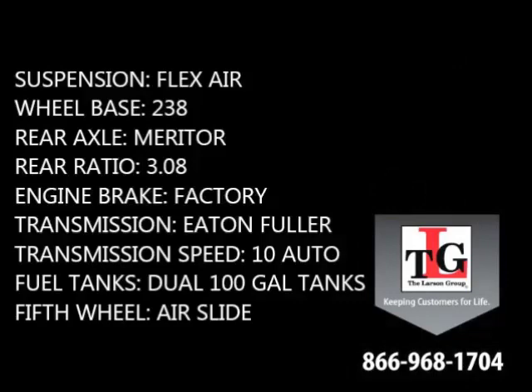238-inch wheelbase, Meritor rear axles in a 3.08 ratio, factory engine brake, Eaton Fuller 10-speed automatic transmission, dual 100-gallon fuel tanks, as well as an Airslide 5th wheel.